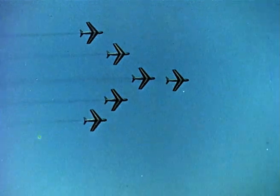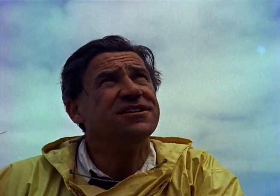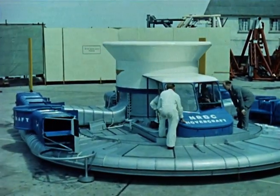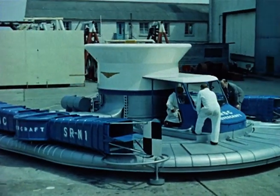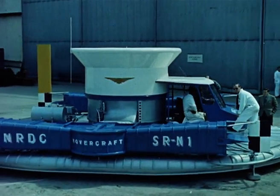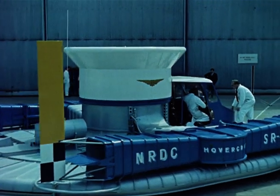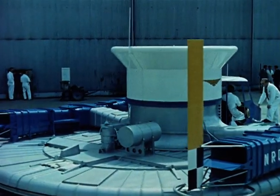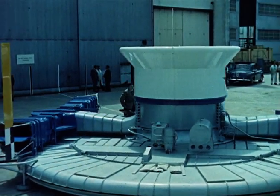Most of my time, I test aircraft that fly fast and high. It's quite a thrill flying faster than sound. Only the other day, I flew a new machine for the first time — the hovercar. Maximum height: 15 inches. And speed, about 40 knots, which is nearly 50 miles an hour. And it was just as much a thrill testing out this quite revolutionary cushion craft.